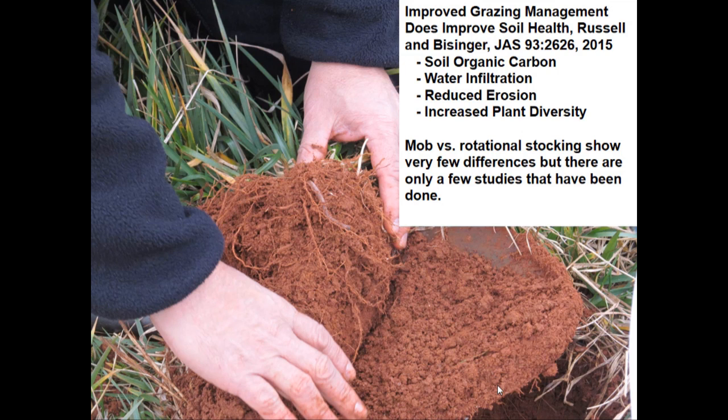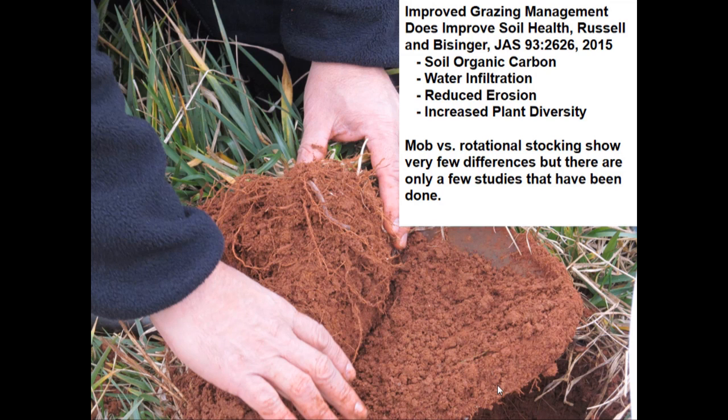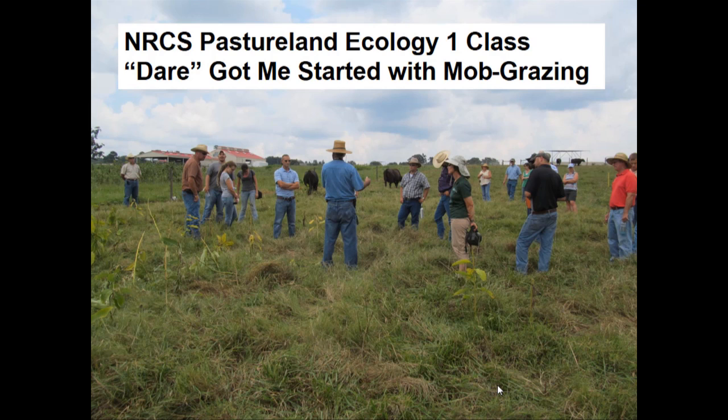A review by Jim Russell from Iowa State, published in the Journal of Animal Science in 2015, found some improvements in soil organic carbon, water infiltration, reduced erosion, and plant diversity with improved grazing management compared to continuous grazing. Very few differences could be found between mob and rotational stocking, though there aren't that many studies and there are probably some subtle things we just don't know. A review of the literature does not support a big conclusion that mob grazing is really a big benefit over rotational grazing.